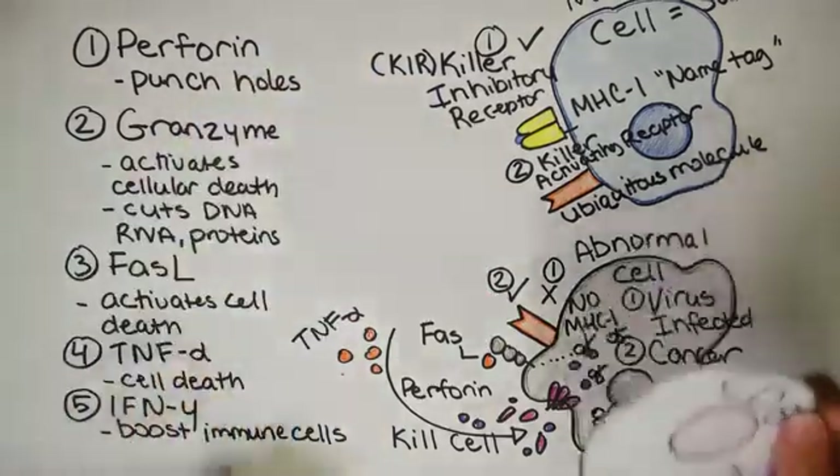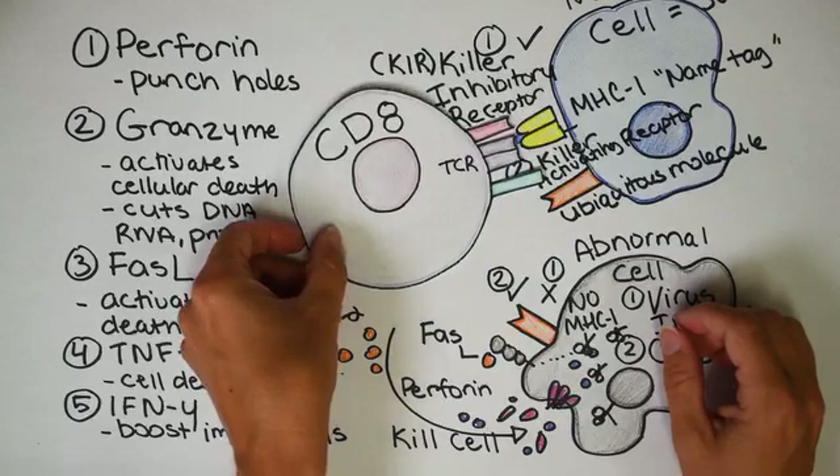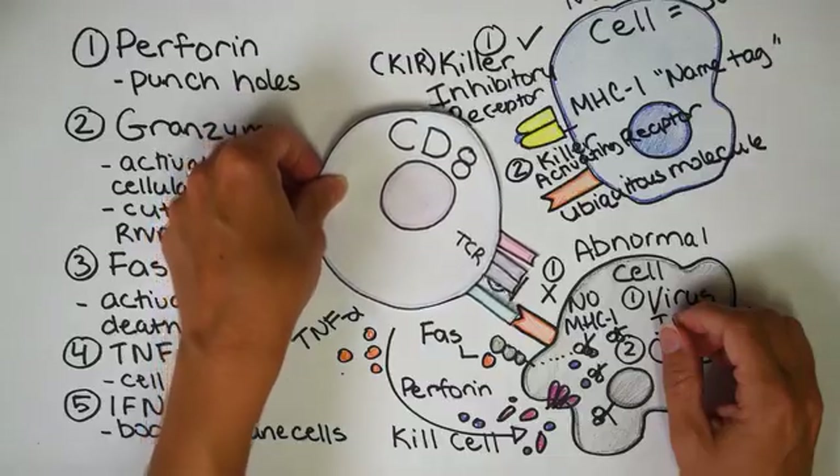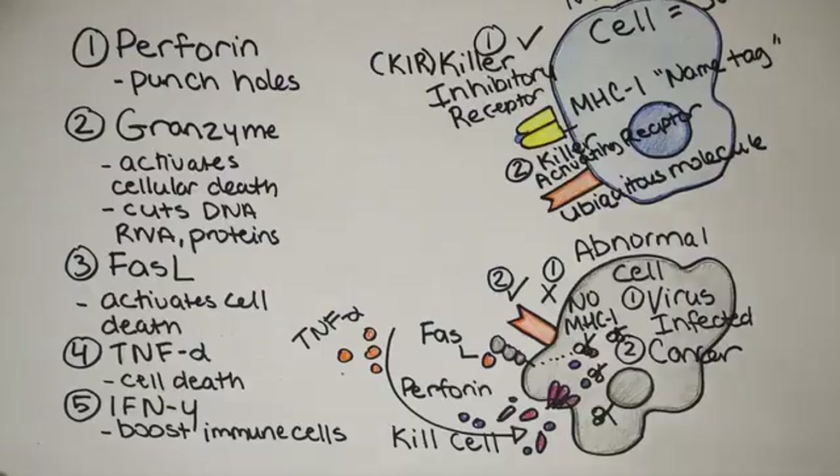One last thing about CD8 T cells: they can only kill cancer and virus as long as that yellow MHC class 1 is there. The CD8 T cell could easily take down the blue cell, but if it tried to interact with the gray cell, there would be no MHC class 1 — it's essentially cloaked and invisible to the CD8 T cell. So natural killer cells are essential to fill in that gap in the immune system. Natural killer cells are the best friend sidekick to CD8 T cells — they are Robin and Batman, and they need each other.